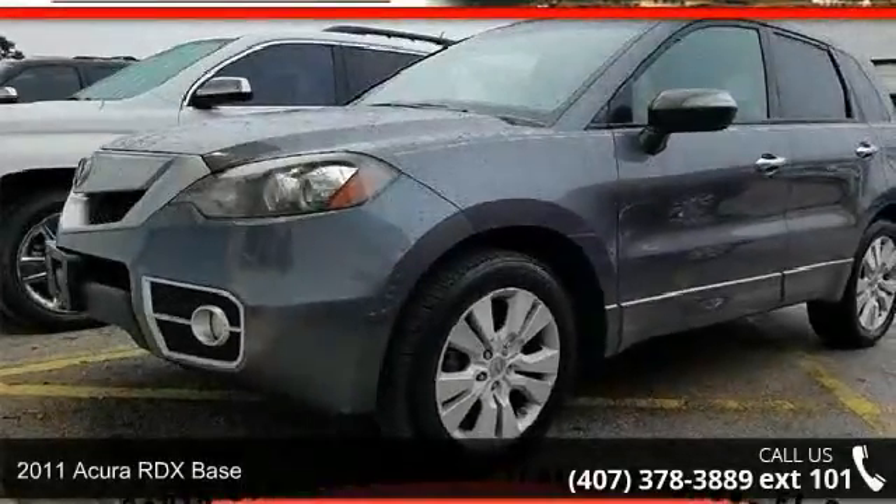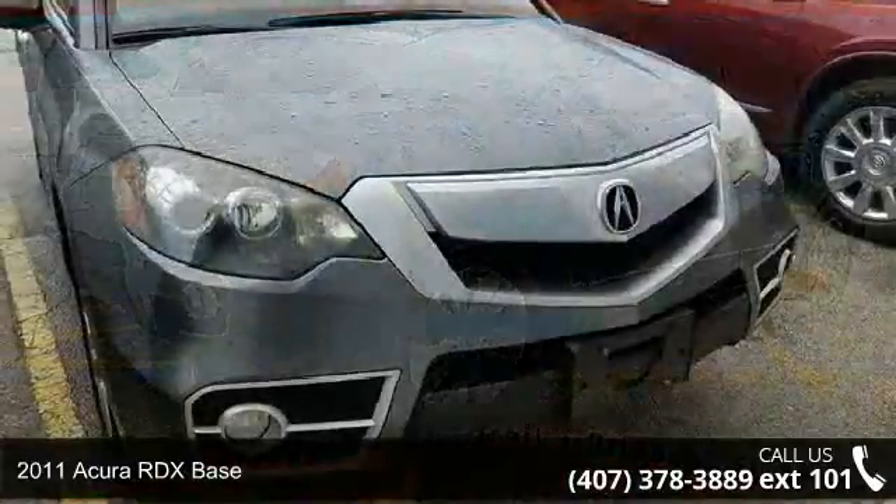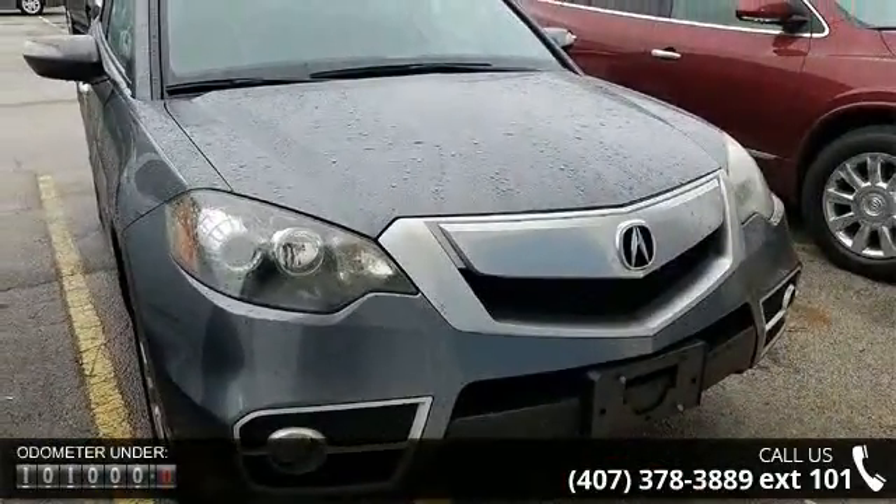Arrive in style with this 2011 Acura RDX Base. Don't miss this great deal on a luxury vehicle. Some of the top features included with this vehicle are: